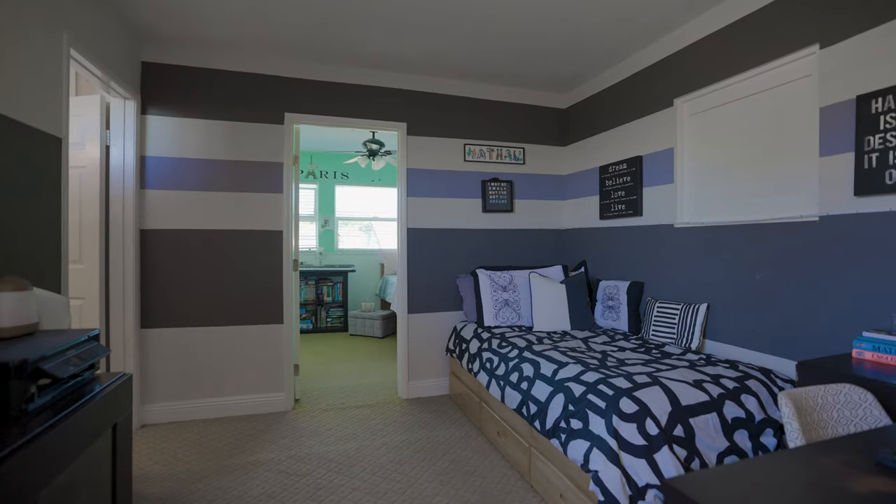The top floor of this home consists of a bedroom, a loft that's being used as a bedroom, and a full bathroom. It also has a ton of natural light from all the windows.